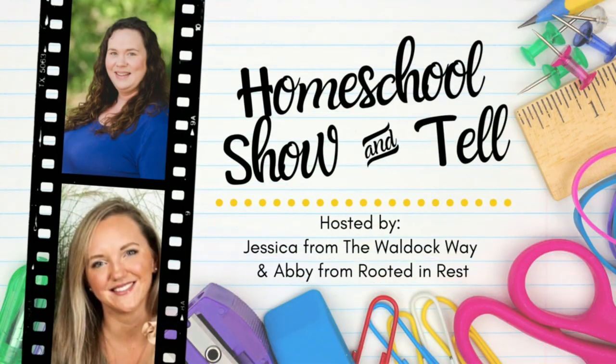Hey everybody, welcome to The Wild Ock Way. I'm Jessica and today's video is going to be a homeschool show and tell. The homeschool show and tell is an open collaboration hosted by Abby from Rooted and Rest and myself. Our goal was really just to show that there's not one right way to homeschool, and we do that by bringing homeschoolers together from around the world to share their take on a specific topic.